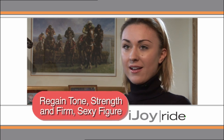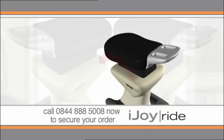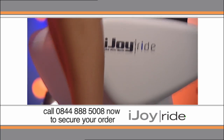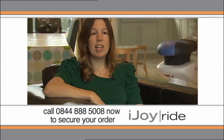The iJoyRide has helped me gain back my figure from when I used to horse ride. Simulating movements that naturally stimulate your sense of balance, the iJoyRide automatically targets those core muscle groups that are so vital for a healthy, active lifestyle. Really simple — you just sit on it, press the button that you want and off you go.